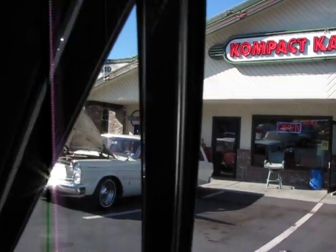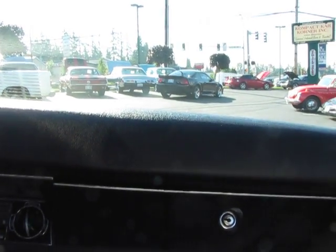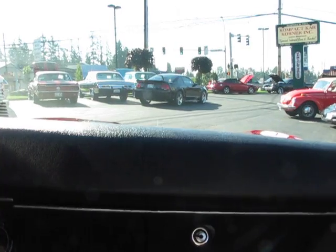Hi, this is Randy from Compact Car Corner. Mark and I are going to take you for a drive today in this 1968 Olds 442 with a 455 rocket motor in it. Here we go.